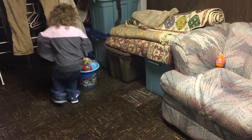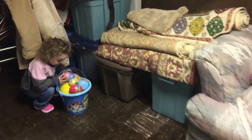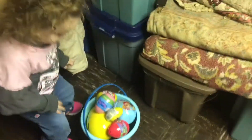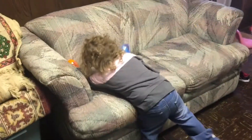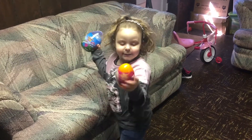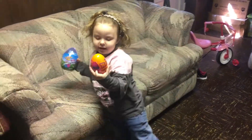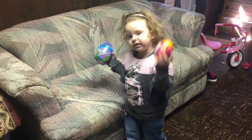Uh-oh! Hello! It's not fit! There's too many eggs! There's too many eggs. This is white! Look! What'd you find? This egg! It's Poppy! It's Poppy! Is that Poppy? Is it Trolls? It's Trolls!